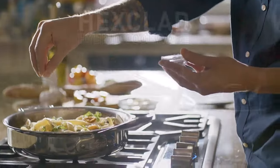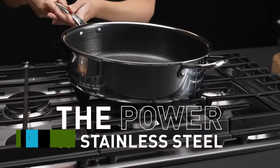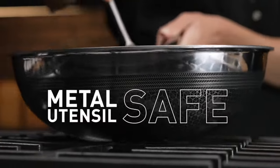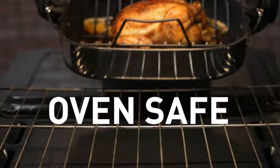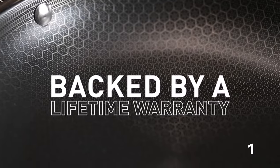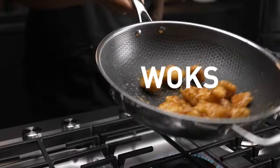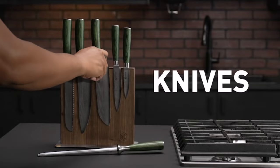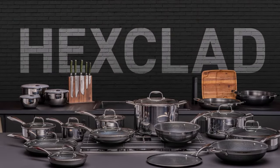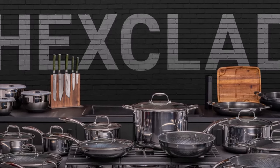Number 1: HexClad 13-piece cookware set. HexClad's claim to fame is its unique hybrid technology. These high-quality pans combine all the features you love about stainless steel, the ease of use of nonstick pans, and a magnetic layer that's great for induction stovetops. Right now it's our favorite cookware set you can buy, period. These pans aren't as nonstick as some cookware sets, but they exhibit nonstick properties when they are seasoned and used with cooking oil. Our chicken thighs had some of the most even, gorgeous searing out of any skillet we've used.